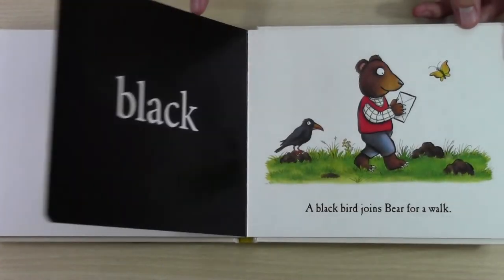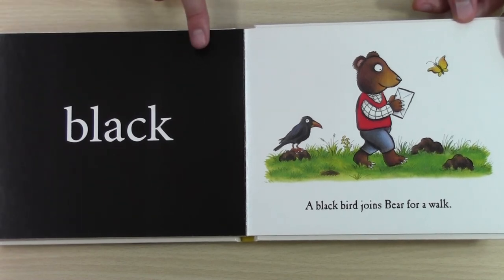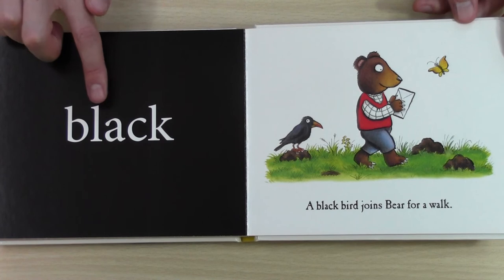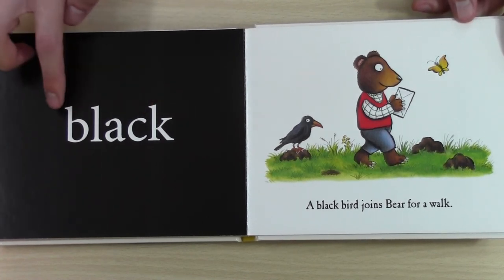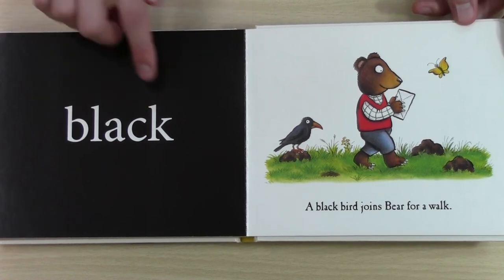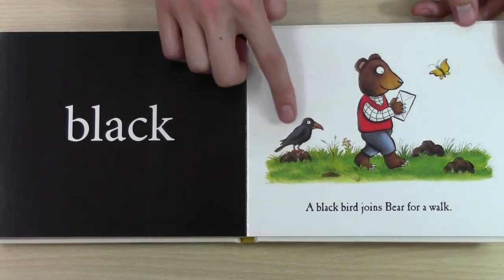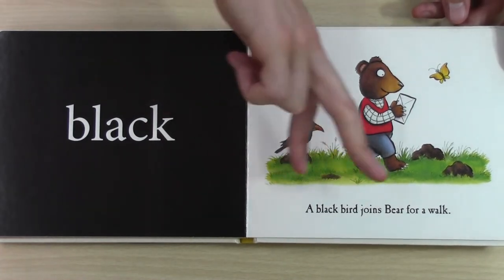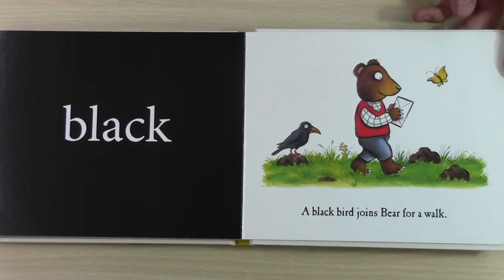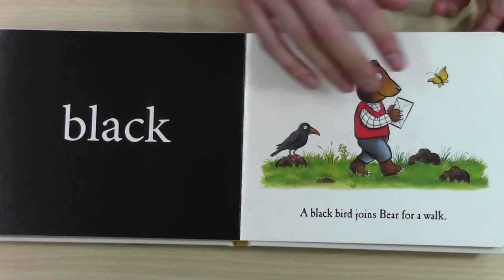Two more colours, I think. Wow, what colour is this one? It's so dark. Black. This is black. A black bird joins bear for a walk. We know a song about that — blackbird singing in the dead of night.